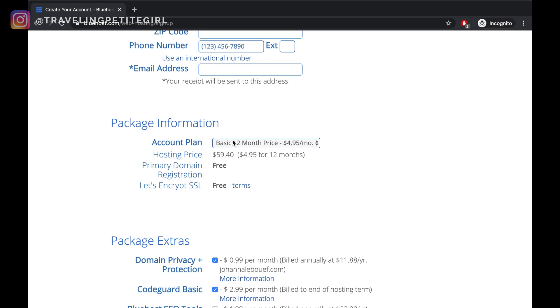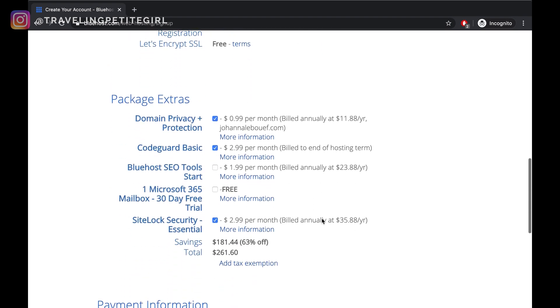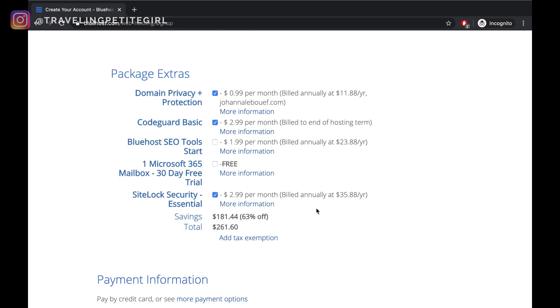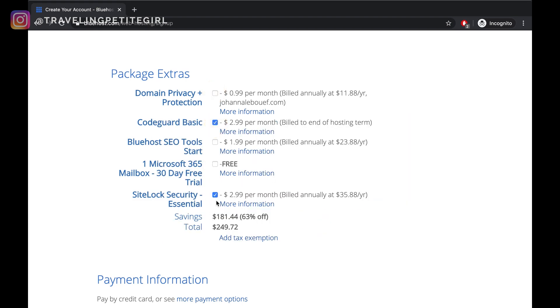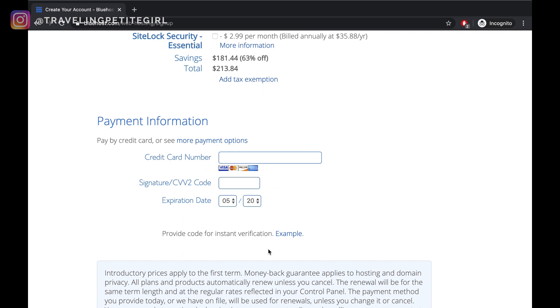For 12 months, you pay $59.40 up front. For 24 months, you pay $94.80. And for 36 months, you pay $106.20. I'm going to be choosing the 36-month package because it is cheaper in the long run. And then under package extras, I'm just going to uncheck all of these just to keep things simple.